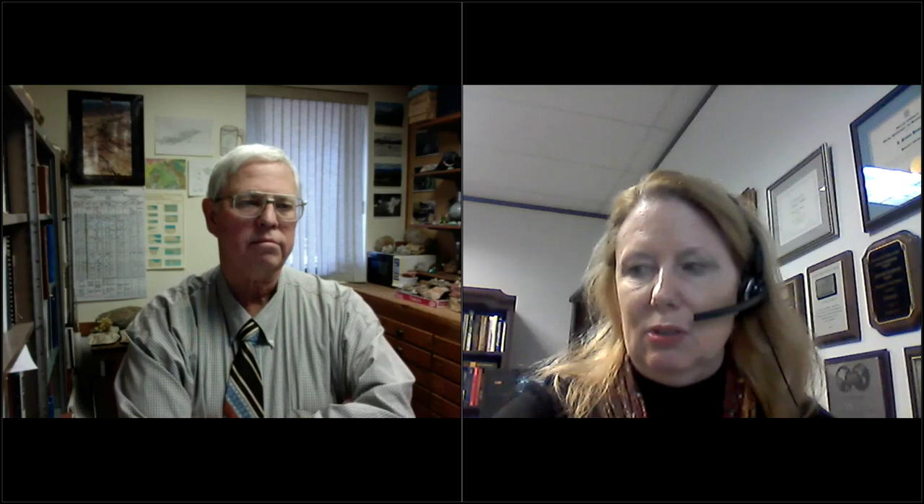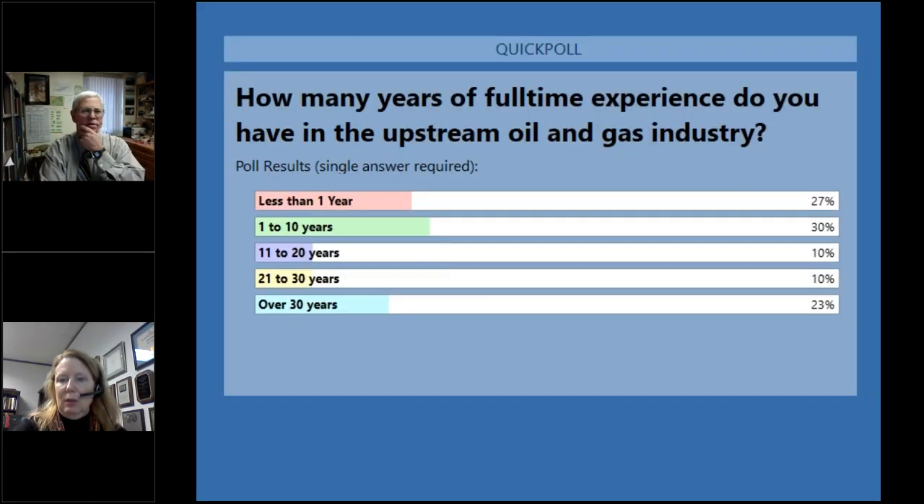How many years of full-time experience do you have in the oil and gas industry? We have quite a bit of diversity in our sample. Looks like quite a few with less than one year — 27% — and over 23% have over 30 years experience, with quite a spread in the other groups as well.